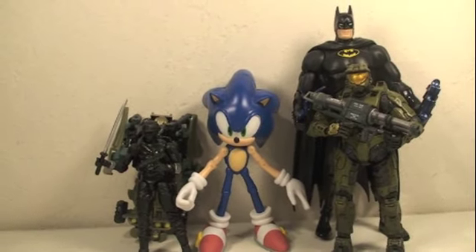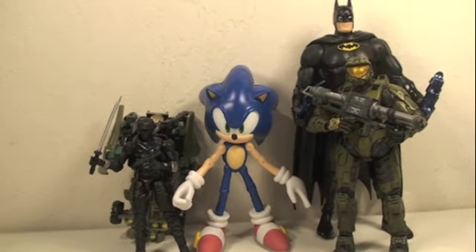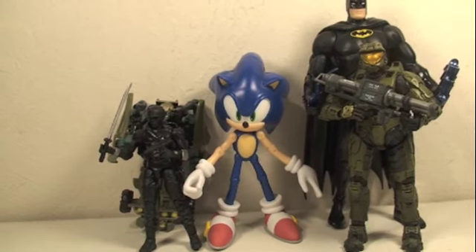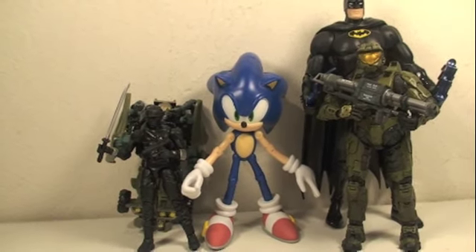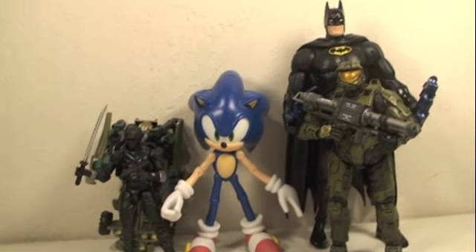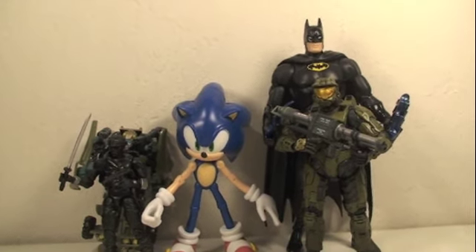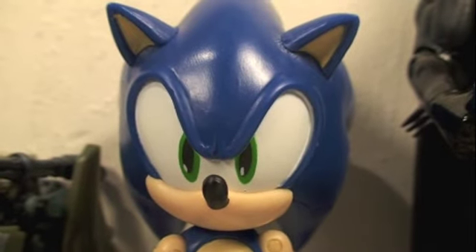Nice comparison time. Here you can see Sonic — he's about 5 inches tall. He's as big as a Halo figure like Master Chief, definitely bigger than a 3 and 3/4-inch figure like G.I. Joe Snake Eyes or bigger than a Scout Class figure, but definitely smaller than a 6-inch figure like DC Universe Classics Batman.